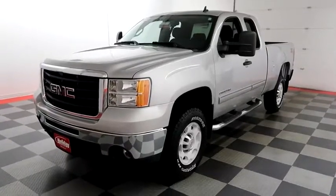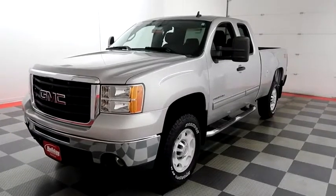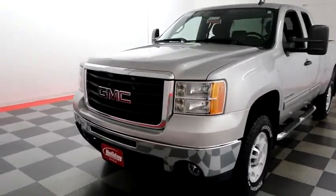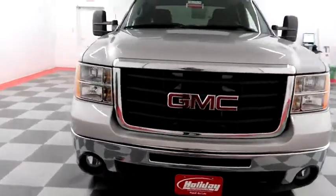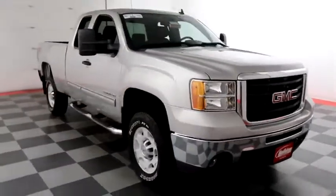Hi, I'm Andy with Holiday Automotive. Today we're going to take a look at a 2010 GMC Sierra 2500, stock number 17G772A. Starting right away up front, you have factory fog lamps and easy access heavy duty tow hooks.